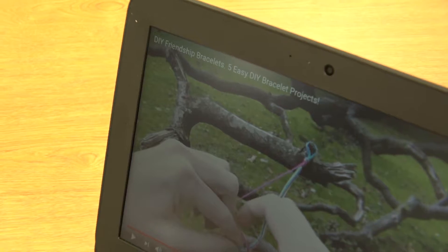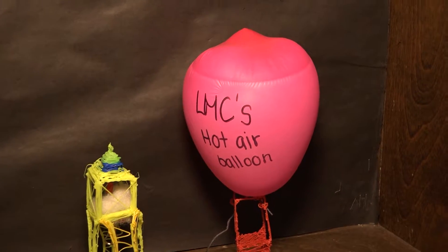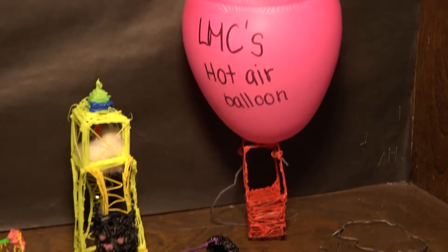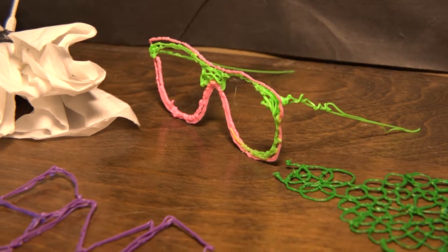I have friendship bracelets that they can make out of thread. I see students thinking of ideas outside of school, outside of the library, and then deciding, 'Oh, I wonder if I can make that with the makerspace.'